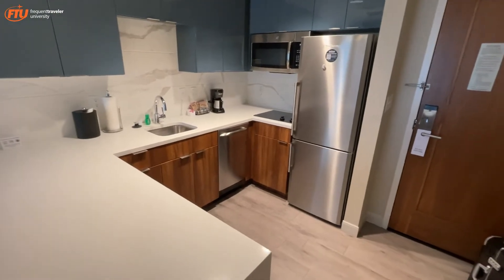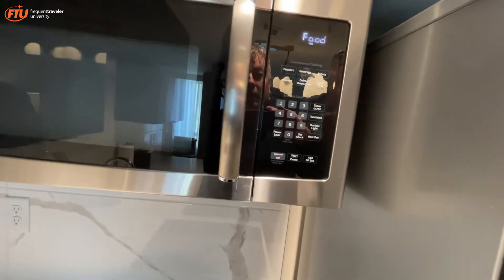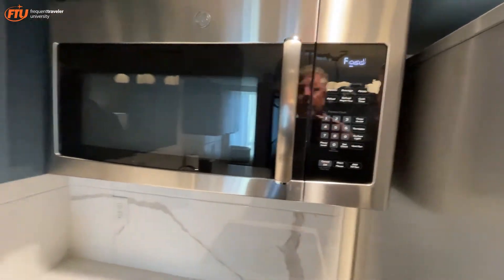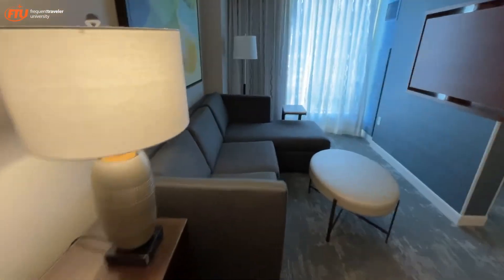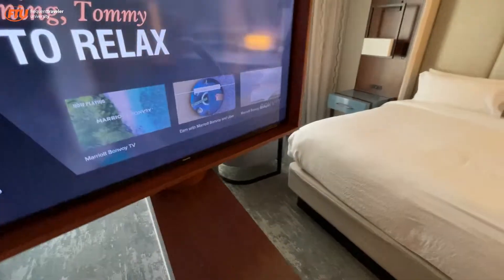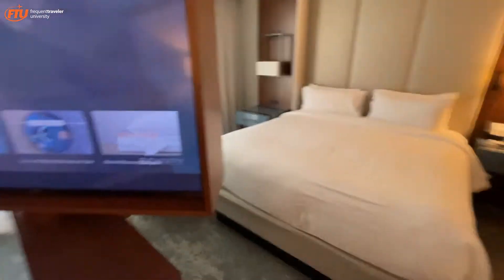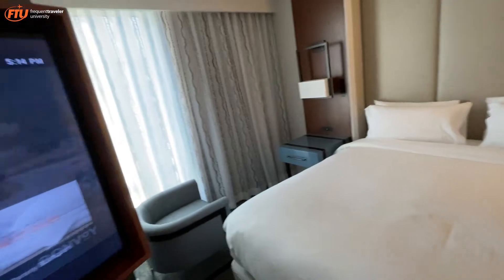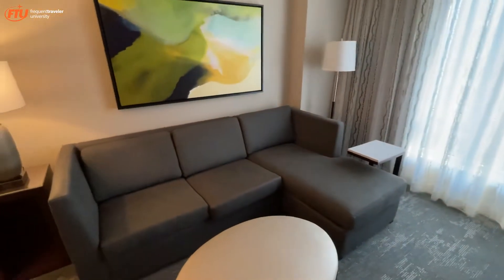It's a full kitchen — I can actually make things. It's not an oven though, but the microwave probably has convection. I'm not sure, I don't think so, but I'm not an expert on those. There's a little seating area — we've seen this before — the TV swivels around. Beautiful day in DC as you can see.